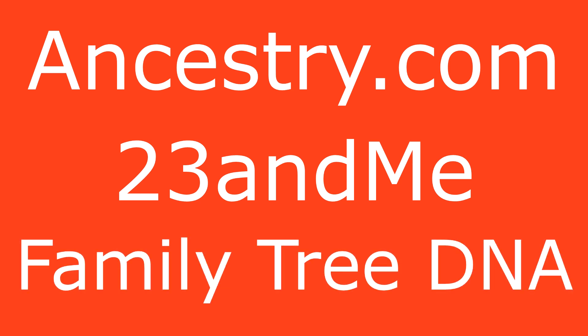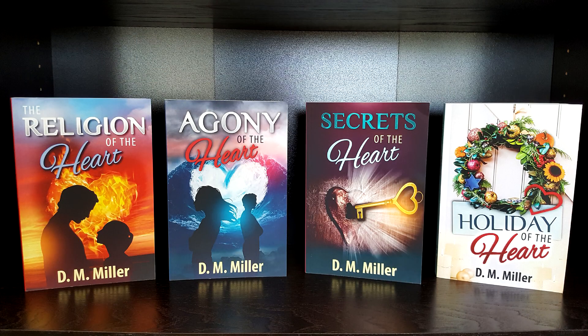In the future, I will be testing through more companies and will keep you up to date on the findings. If you're interested in finding out more about my ancestry search, DNA results, and searching for family, check out my book Half-Jew Searching for Identity. I would also recommend my Heart series, which is fiction but deals with the themes of family and ancestry — especially Secrets of the Heart and Holiday of the Heart. Thanks for watching, see you next time.